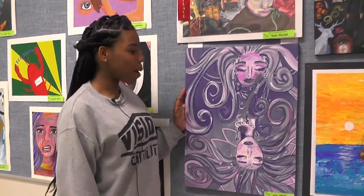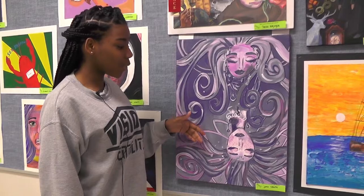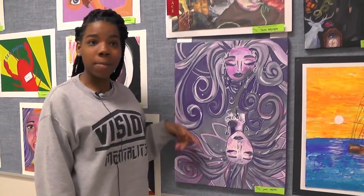This is my favorite painting because it's purple and it's my favorite color, and it shows a girl — it's a reflection of her without makeup and then with makeup.